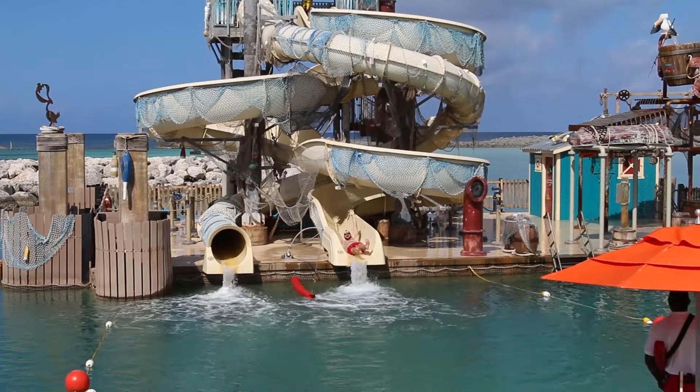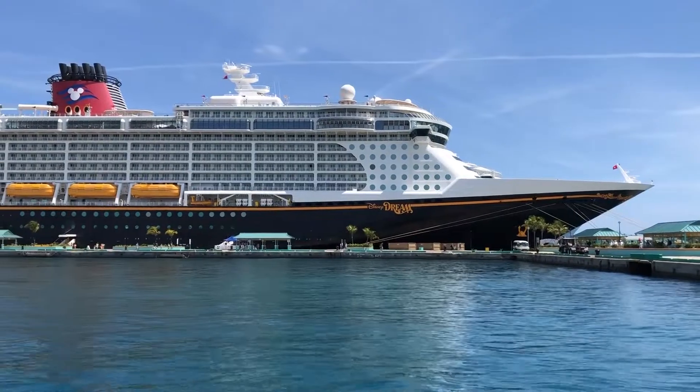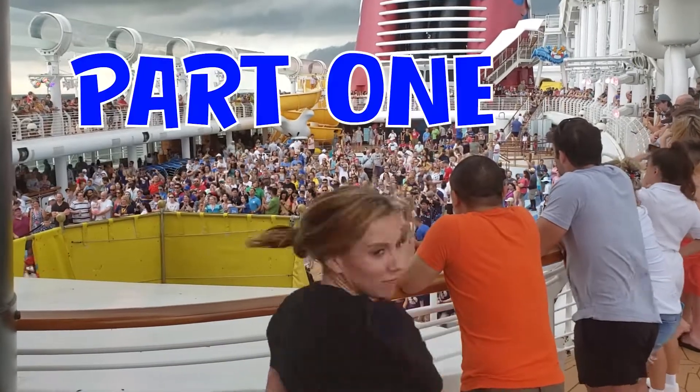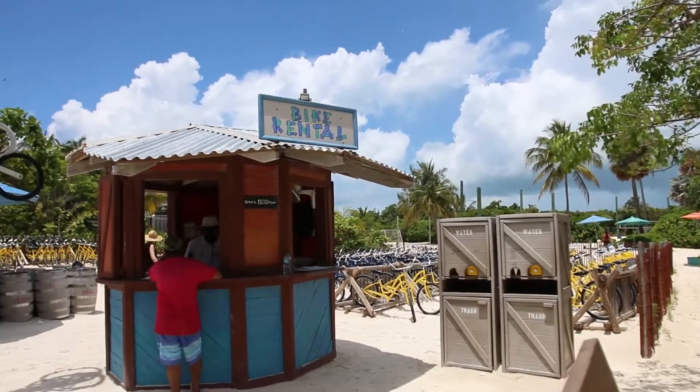Hey guys, John here with Travel HodgePodge and Travel Agent William. We just got back from a Disney cruise to the Bahamas aboard the Disney Dream, and we want to share our top 10 tips for cruising with Disney. Some of these tips are excellent and the other tips are Billy's.